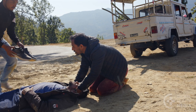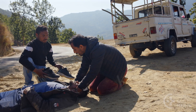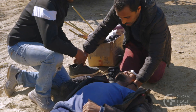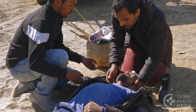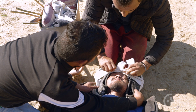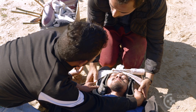You can immobilize the neck with locally available materials. The team uses the injured man's shoes. Place one shoe on either side of his head and secure them with a cloth tie across the forehead. Take care not to move the man's neck.